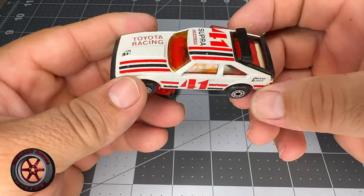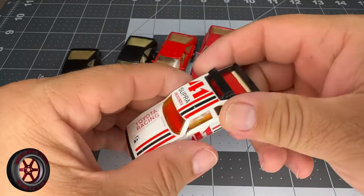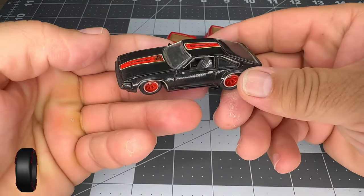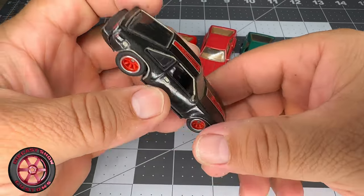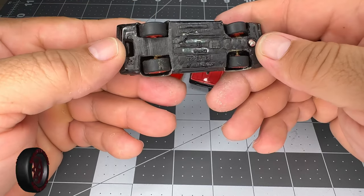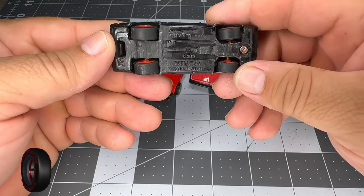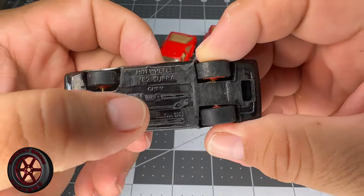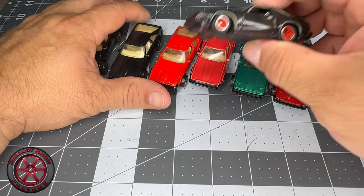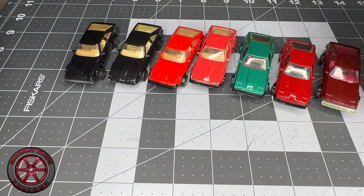I also have the one made by Matchbox. There are different variations, but on this one the back opens up and it doesn't have a window. I think this was my second video on this channel — I made a custom of it and I still have it. It doesn't look very good, painted with Rustoleum. I believe this one was originally red, like this one here. I even made the back details on it.